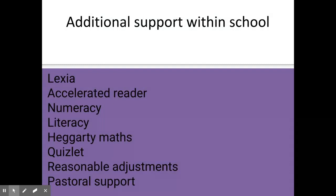As you can see, we have a fairly comprehensive intervention offer here at Haggerston. We also have Numeracy and Literacy, which run during curriculum times, as well as Lexia and Accelerated Reader, and Hegarty Maths and Quizlet platforms for students to complete homework. We also have a fantastic pastoral team who will help us to implement reasonable adjustments across the curriculum. Please do get in touch if you have any further questions.